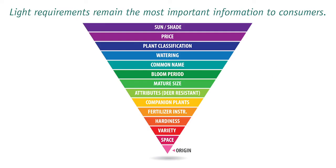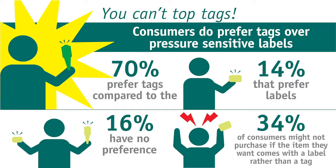So helpful information ranks high for people shopping for plants. As you see here, there's an order of importance to this information. The more that can be provided on the tag, the more confident a shopper will be to make a decision to buy.